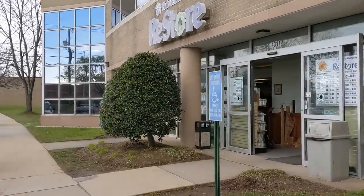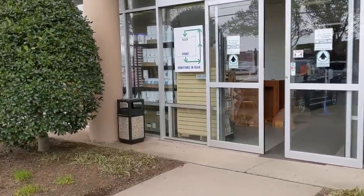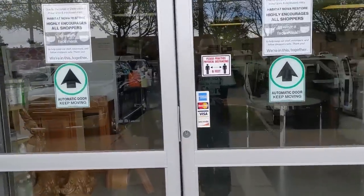While that wraps it up for the first location, let's try the other local ReStore as well. This one has a smaller electronics section but a lot more media. Prices also tend to run higher here in general.